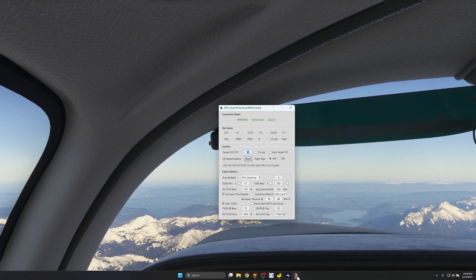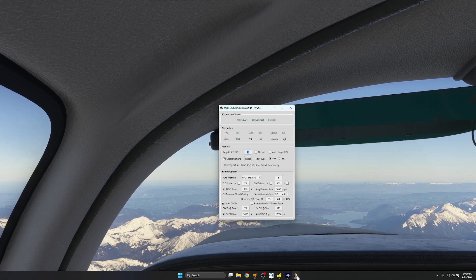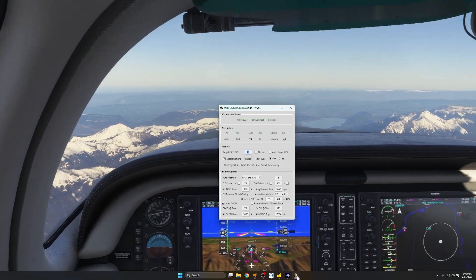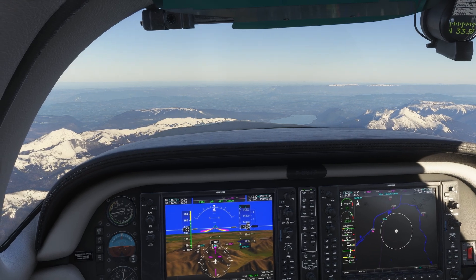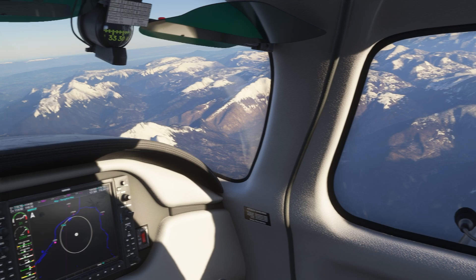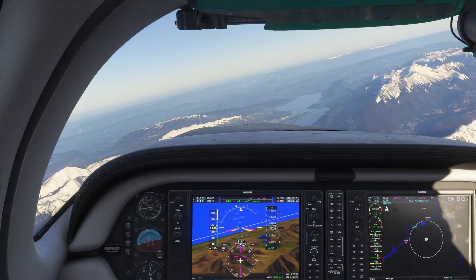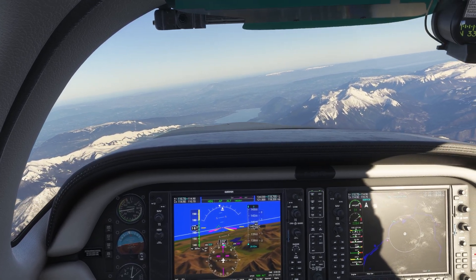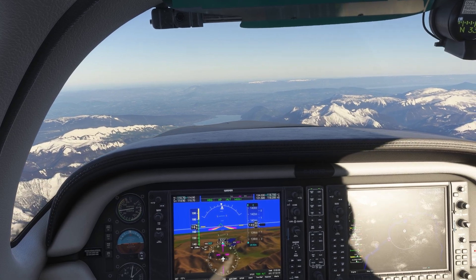Auto FPS is saying that my FPS is at 170 right now. I'm wondering if auto FPS is just kind of seeing what I'm seeing in a way, because it definitely feels very smooth with lossless scaling. But I'm not sure how it's going to record — we'll see, because the base is still roughly about 50 frames per second.